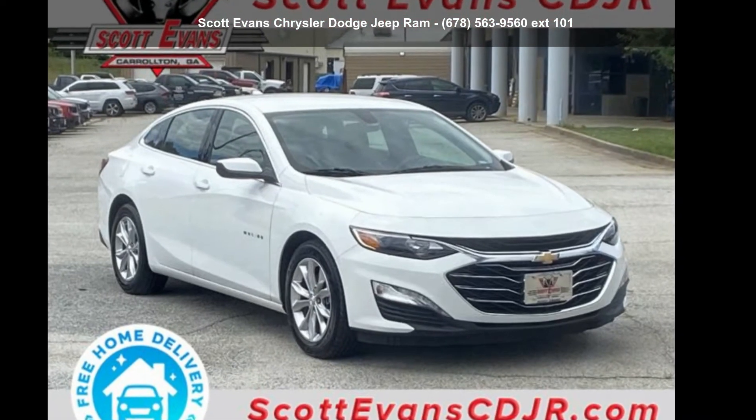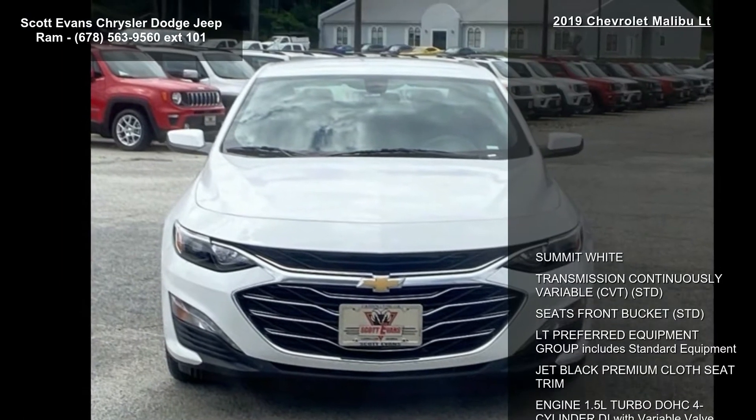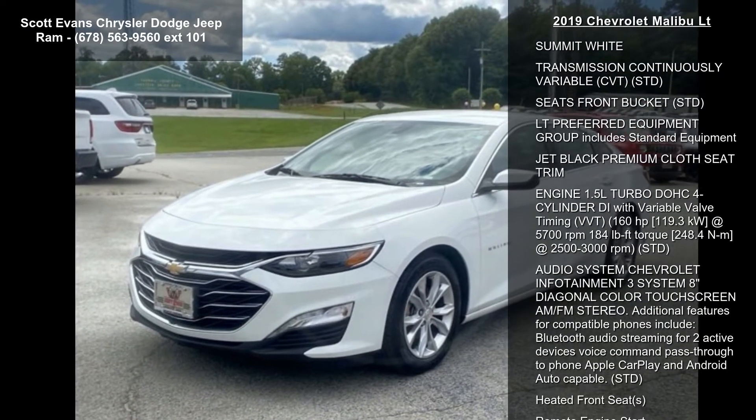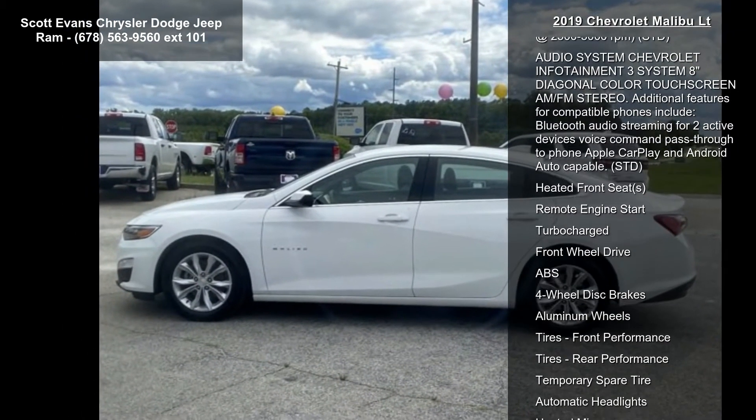Imagine yourself in the Chevrolet 2019 Malibu LT. If you are looking for an automobile with great features, look no further. This vehicle comes with a reliable 4-cylinder engine connected to a smooth shifting automatic transmission.